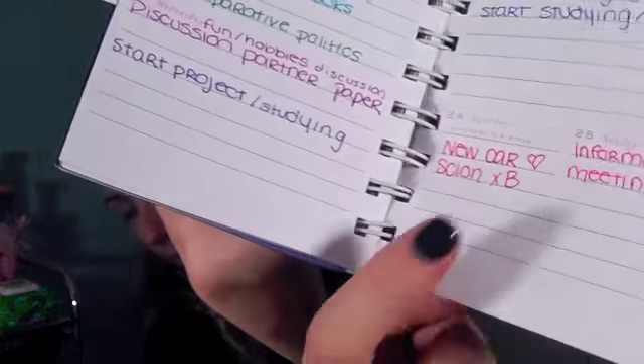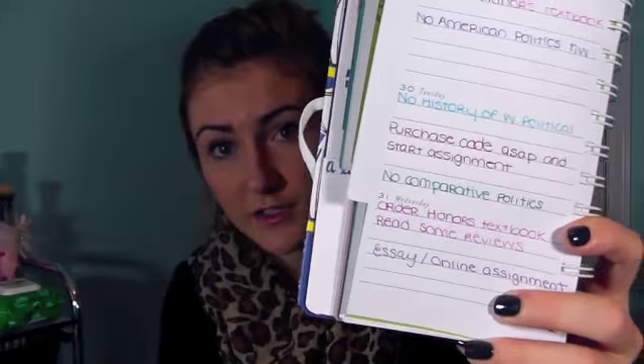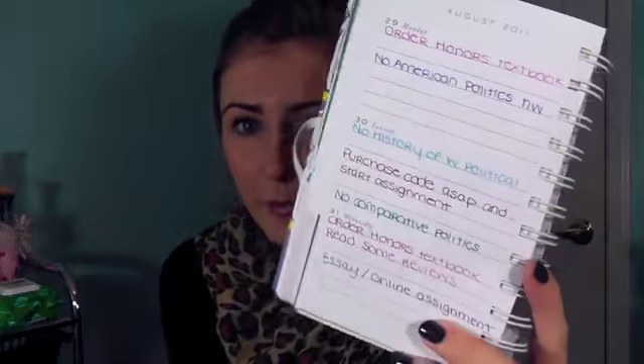I know this is really similar to All That Glitters 21's video on organizing her agenda, but I did this before I saw her video, so don't accuse me of copying. What I do is put each one of my classes in a different color: honors is purple, American Politics is blue, comparative politics is green, criminal justice is dark red, and History of Western Political Thought is light blue. My Greek or sorority things are written in pink, and extra things like the day I got my new car are in lighter red. It saves a lot of room in your agenda, and it's a lot prettier to look at.